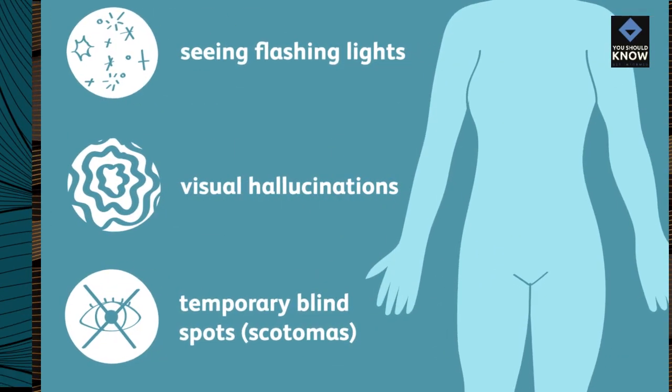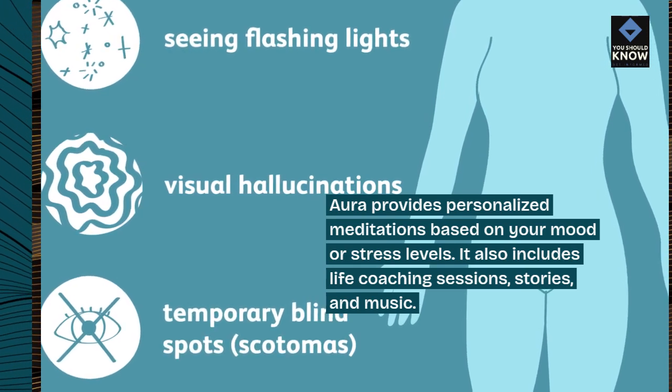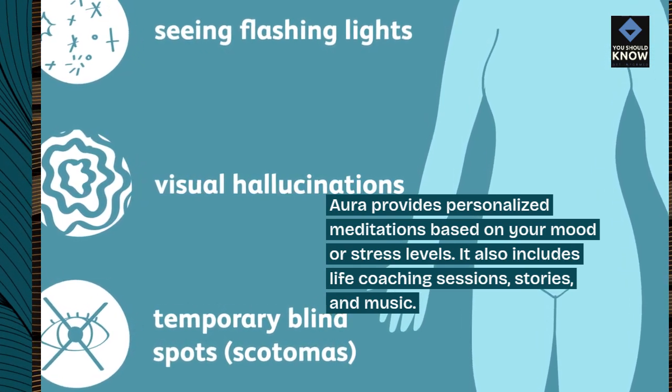Aura provides personalized meditations based on your mood or stress levels. It also includes life coaching sessions, stories, and music.